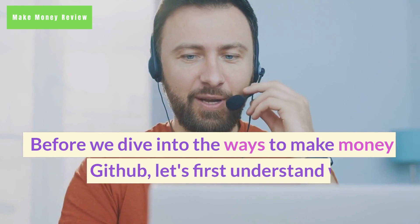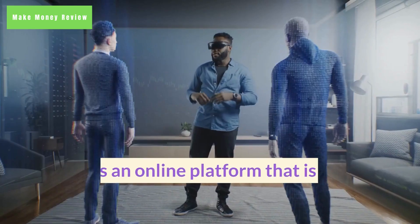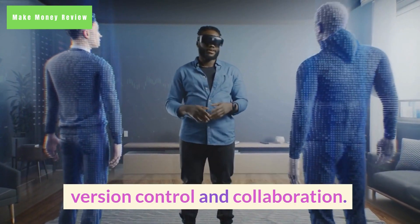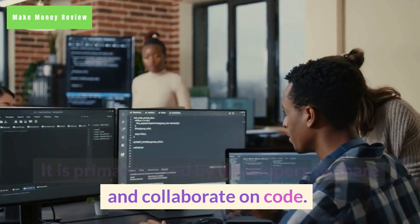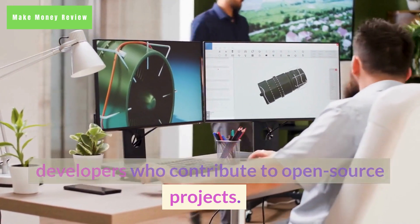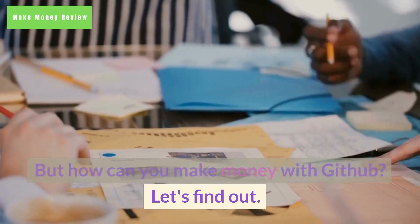Before we dive into the ways to make money with GitHub, let's first understand what GitHub is. GitHub is an online platform used for version control and collaboration. It is primarily used by developers to share and collaborate on code. GitHub also has a strong community of developers who contribute to open source projects. But how can you make money with GitHub? Let's find out.